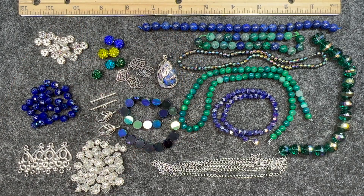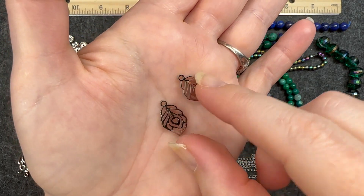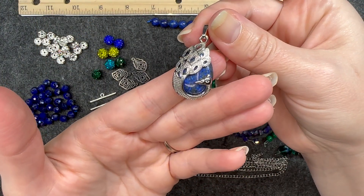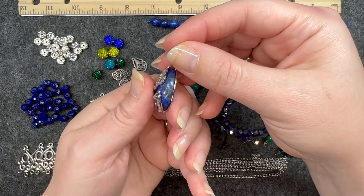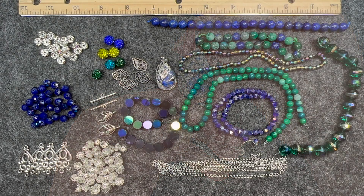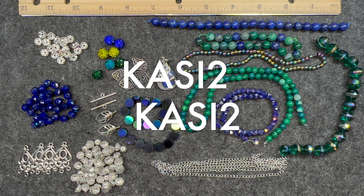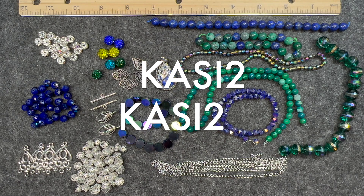So this is everything that came in the Bargain Bead Box for the month of July 2023. Some standouts for me: I really love these laser cut charms — they're super cute — and this pendant at the end is so pretty and unique. I am super excited to get started creating with this month's box. I think they really hit that theme for the peacocks and the plumage. If you're interested in the Bargain Bead Box, all the information is in the description box below. Use my code KC2 to get $2 off your first month's subscription or first order from their website.